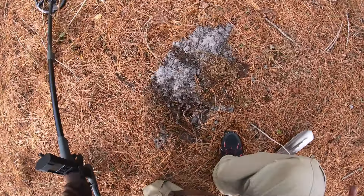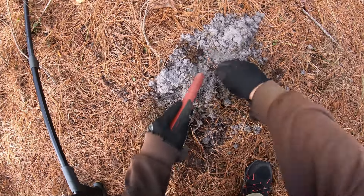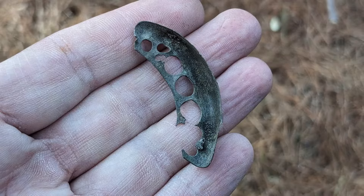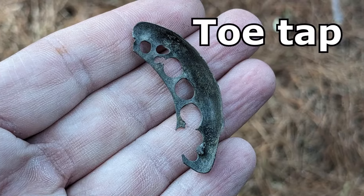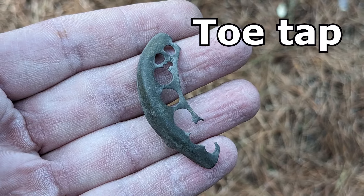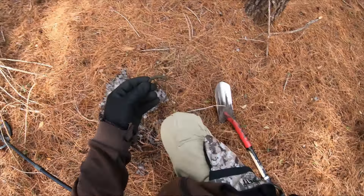I got a 54, still 54. Check that out — I got a boot tap! Back in the 1800s they wore these on the tip of their shoes. That's why it's called a toe tap. That's a pretty cool find.